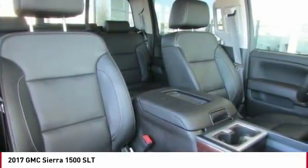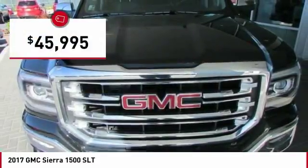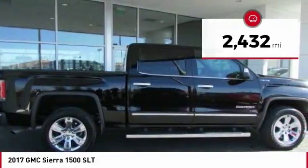Power and advanced technology can both be found in this fantastic truck, and it is priced below $50,000. This vehicle has less than 3,000 miles. Here are some of this vehicle's great options.